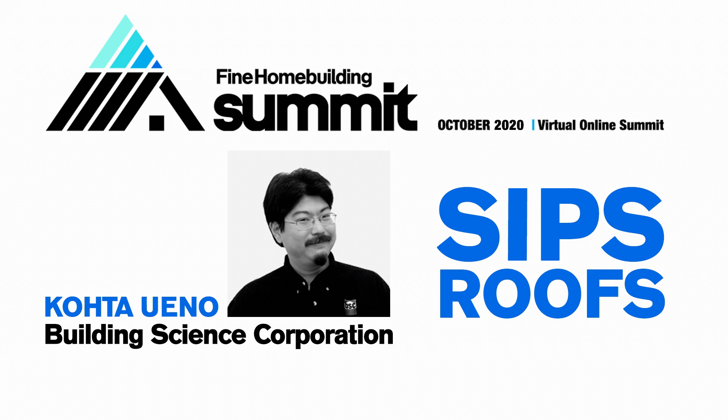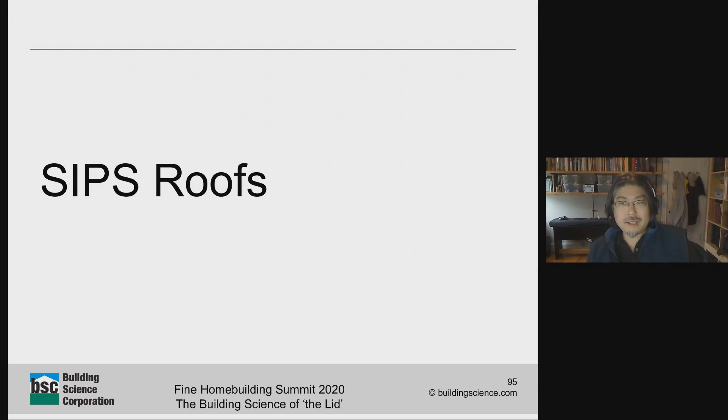I'm Kota Ueno, Senior Associate at Building Science Corporation. BSC is Dr. Joe Lstiburek's company, one of the big building scientists out there. I'm one of Joe's minions, and Joe is very fond of saying that failure made him the person he is. What we do is look at building enclosure or shell failures, typically moisture-related, learn what we can from them, and try to spread the building science knowledge based on the problems we've seen.